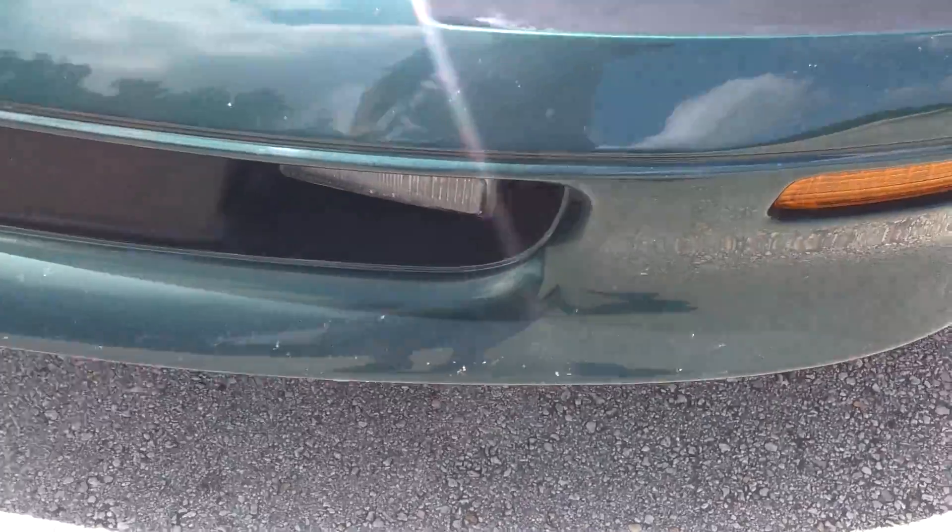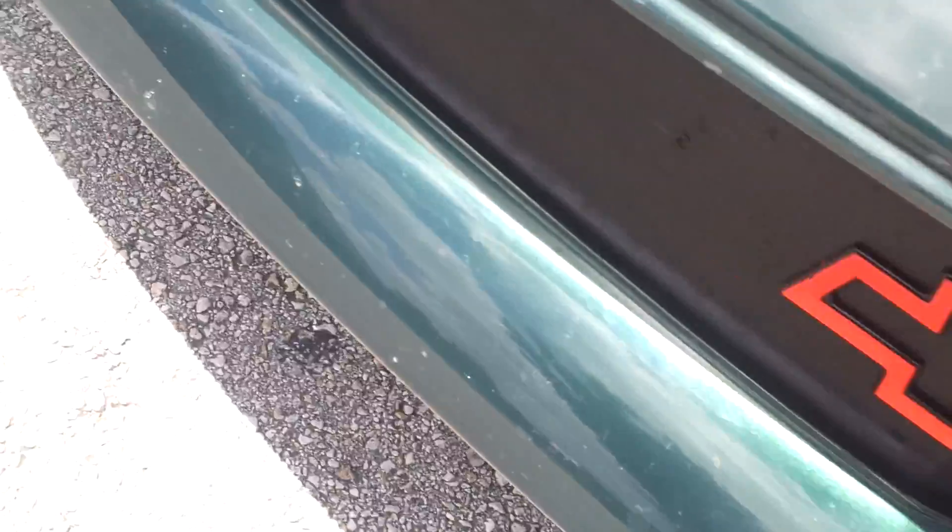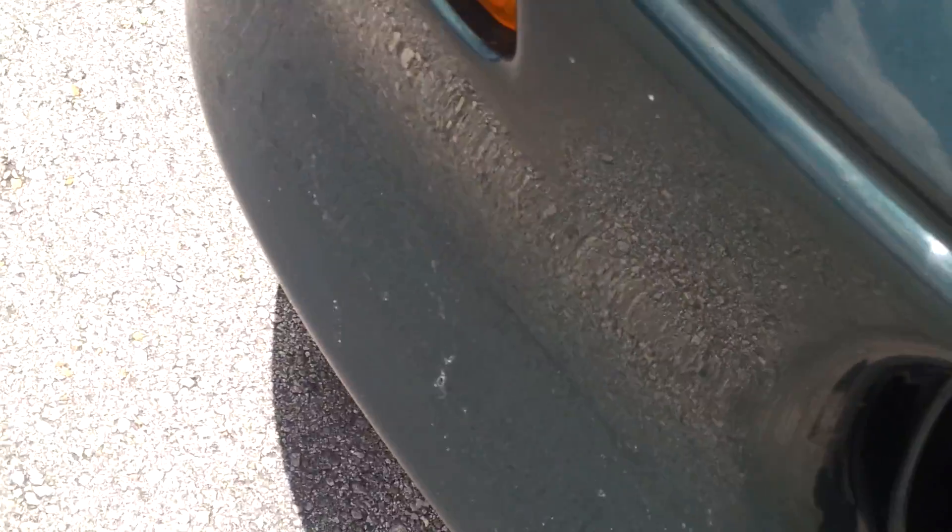Let's go ahead and take a closer look. The front bumper has a couple little scuff marks here and there from bugs and little marks — nothing major. That's what you see on the front bumper. Overall in great condition.